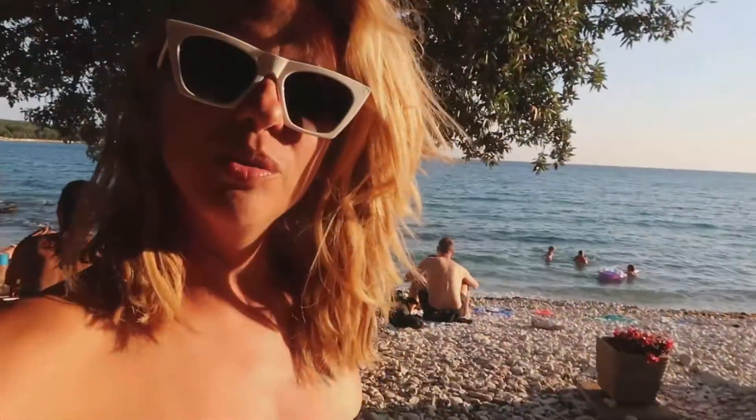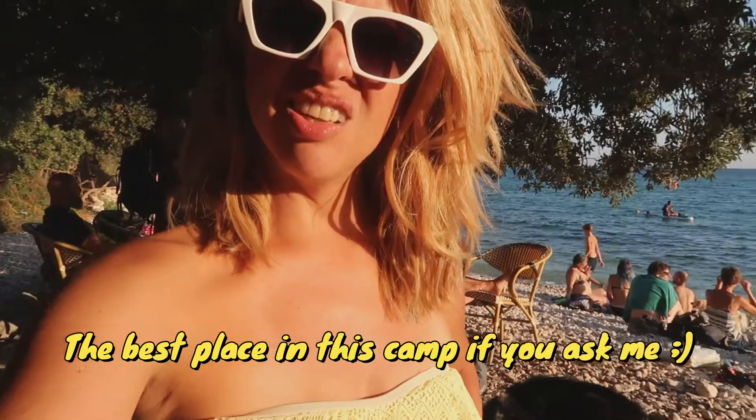Hey guys, we went to the other side of the camp where the dog beach is — the one we like and went to last time. I'll link that vlog here somewhere. Let me show you this cool place — they have really lovely messages here.